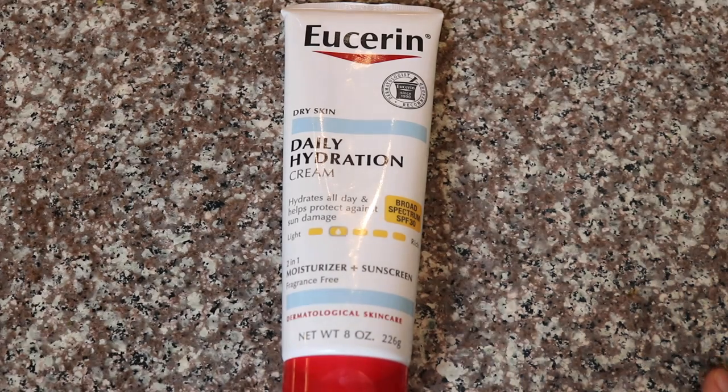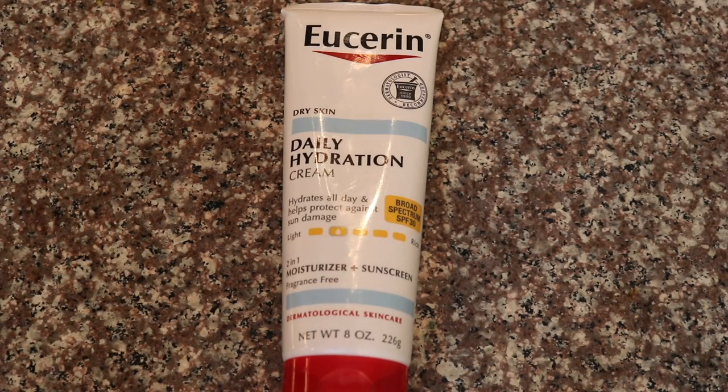I know this video is getting long, but I haven't mentioned sunscreen yet. One that's good for everyday use and is nice and moisturizing is the Eucerin Daily Hydration Cream SPF 30. This is good for a summer day when you're wearing shorts or a skirt and you're indoors mostly — not when you're outside a lot, since it's only SPF 30. You wouldn't want to rely on this by the pool or at the beach, but for everyday indoor use it's great — moisturizing, fast-absorbing, not greasy, and fragrance-free.